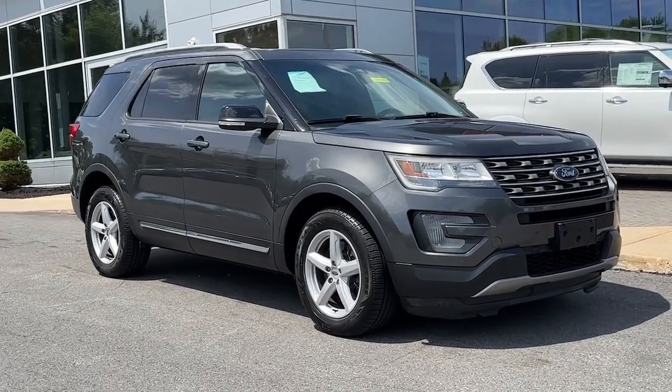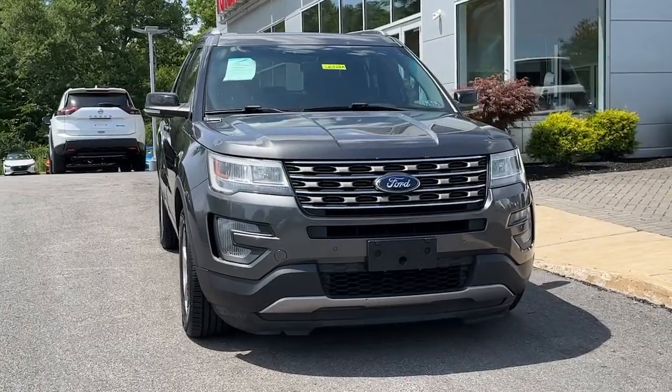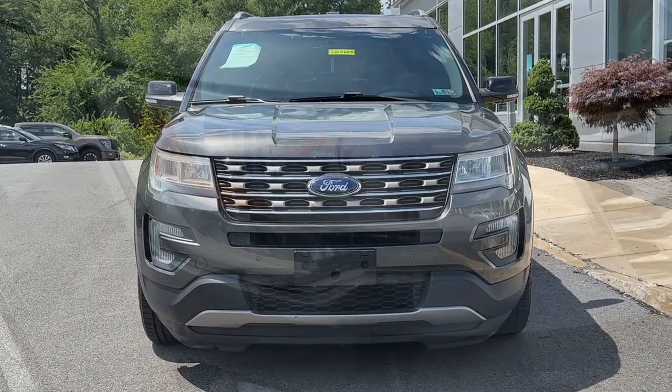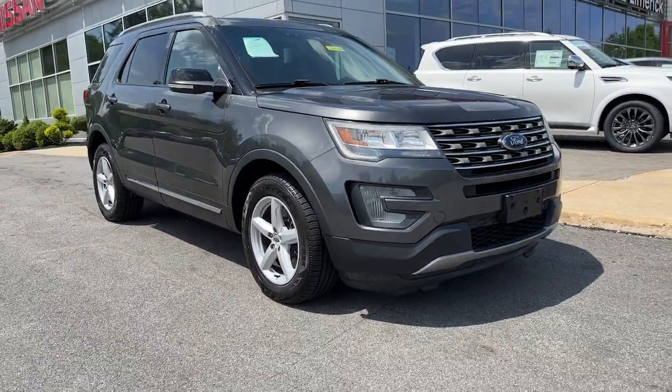Get into a car with value. 2016 Ford Explorer. This vehicle is an outstanding buy with fewer than 90,000 miles on the odometer. Here's an Explorer that brings an uncompromising spirit to all your adventures.